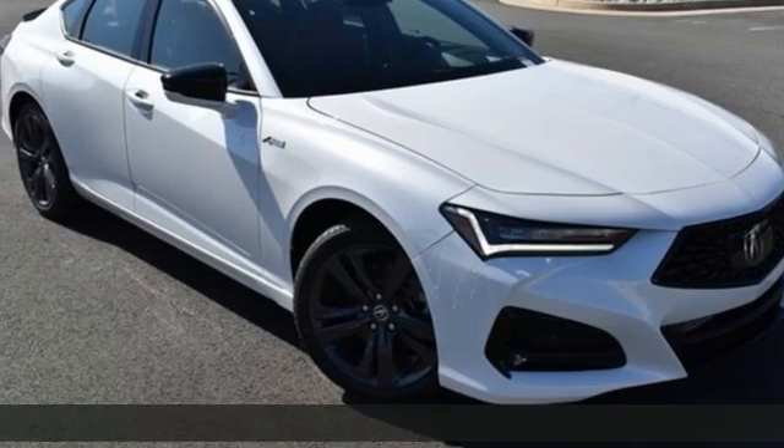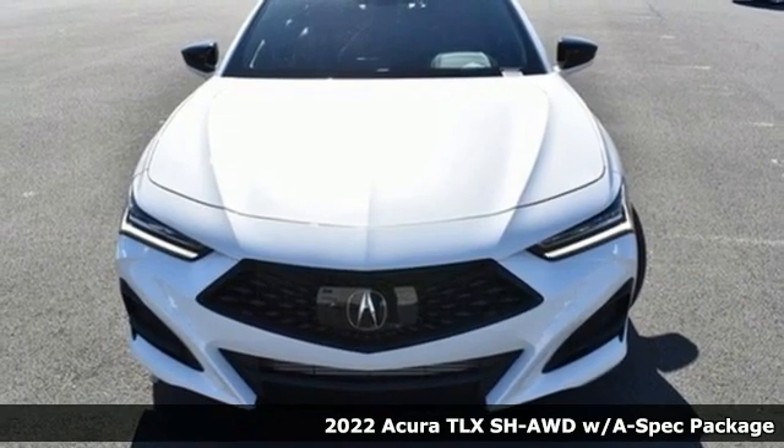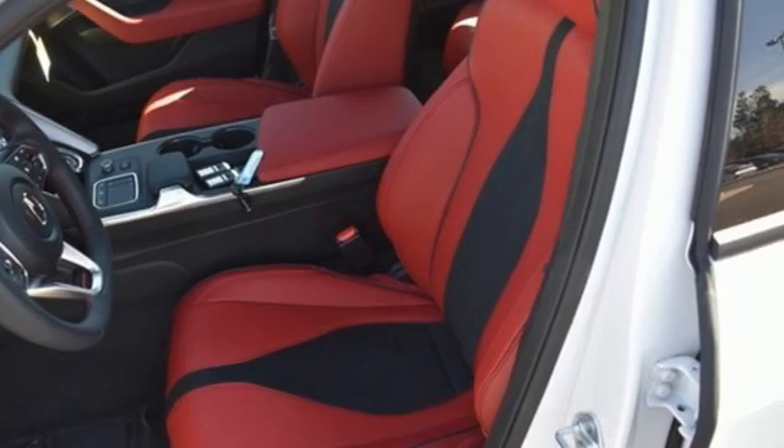It's a new 2022 Acura TLX. Power and control put exhilaration front and center, and yes, it's that kind of thrill. Plus, it offers an exciting list of features.